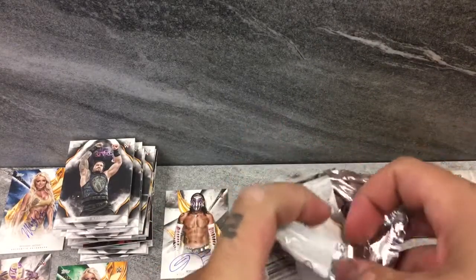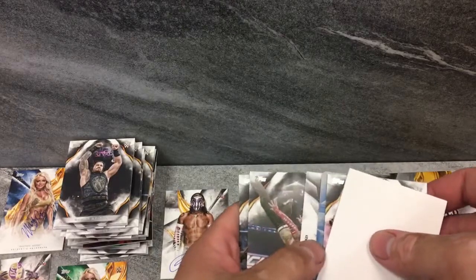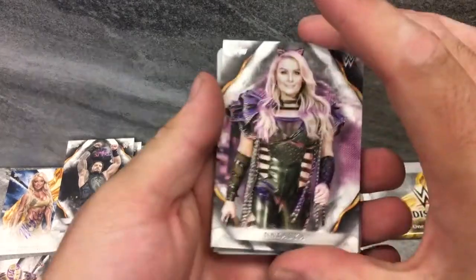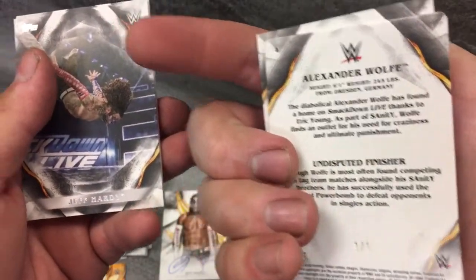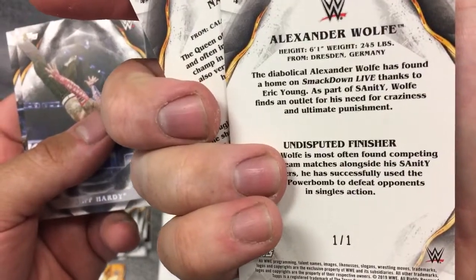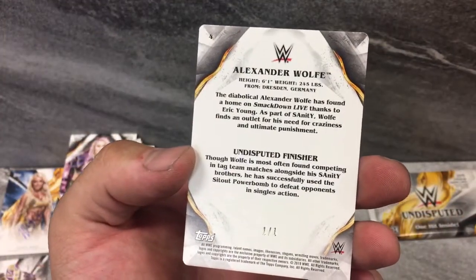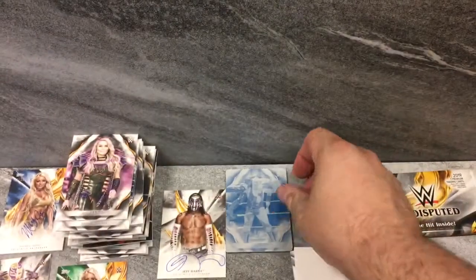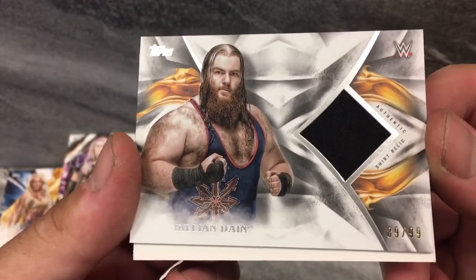Rey Mysterio, Velveteen Dream, Jeff Hardy — this is nuts. Great box so far. We've got Natalya. One of one, baby — Alexander Wolfe! Looks like a printing plate. That's awesome. Very cool. We've got Jeff Hardy and Xavier Woods — The New Day. Man, that is so cool. One of one. I will take it. Hopefully he gets more air time. And Killian Dain — 89 of 99 shirt relic. Very cool.